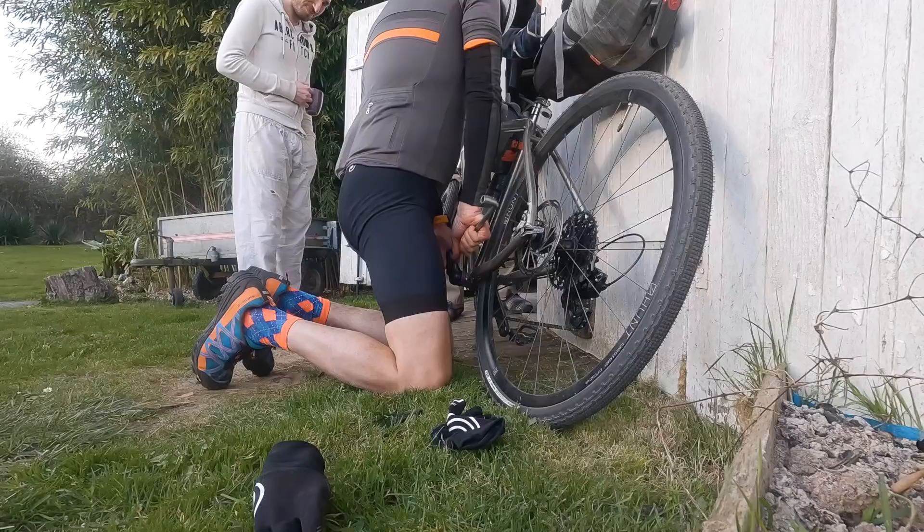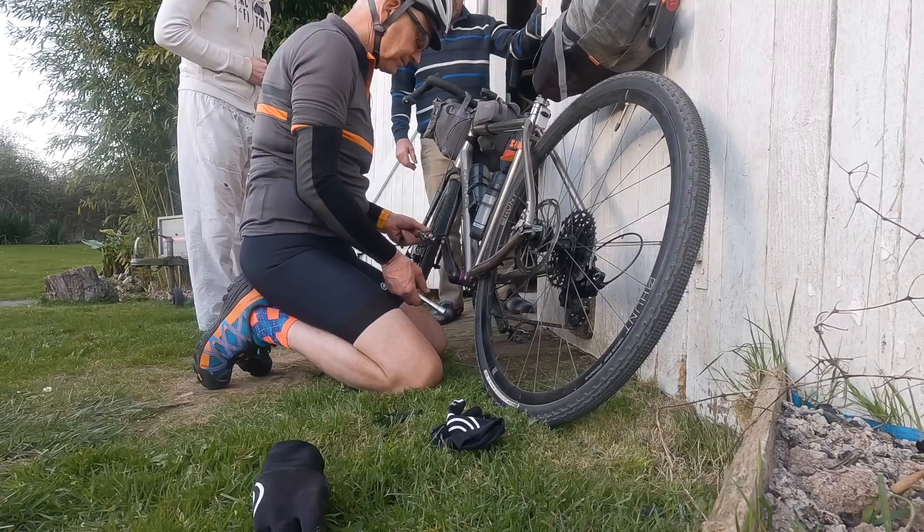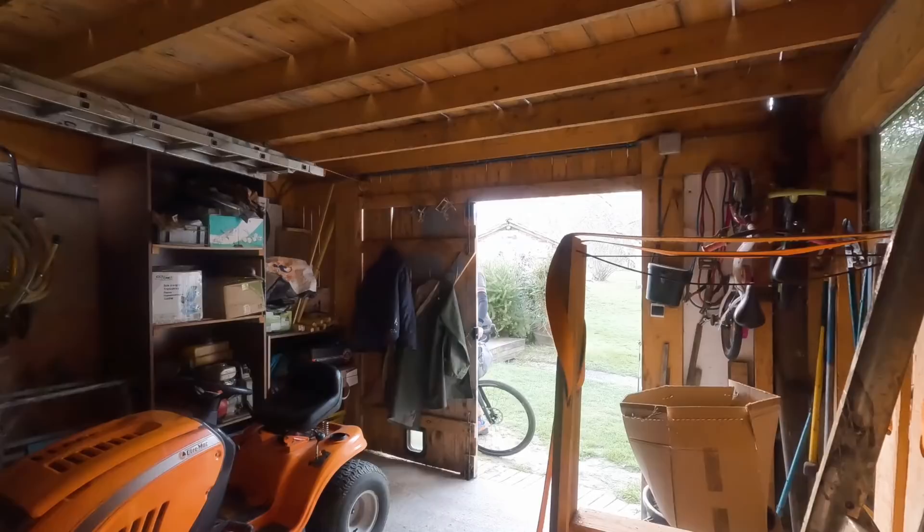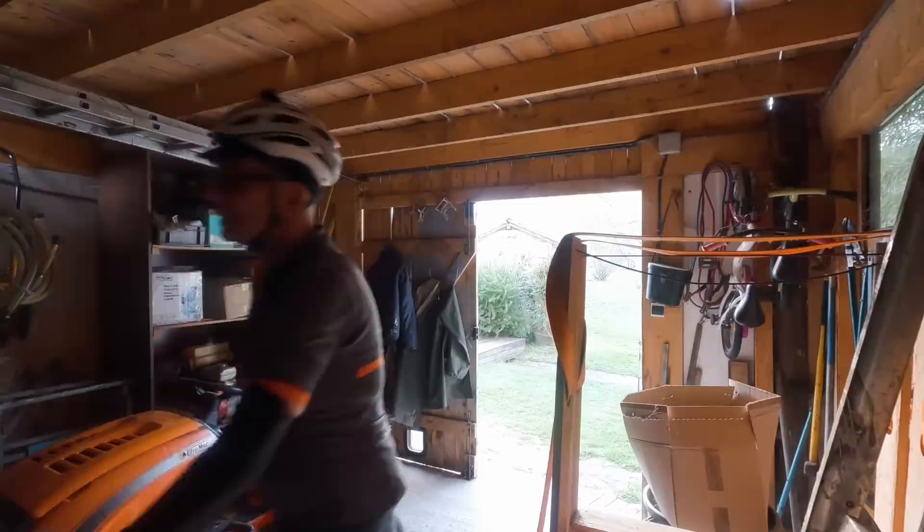I've taken the crank arm off — they had the 8mm — and put it back on again, tightened it up. It was very tight, so I'm kind of doubtful it was that. I think I'm just going to get cleaned up now and put the bike away. That's probably the best thing.